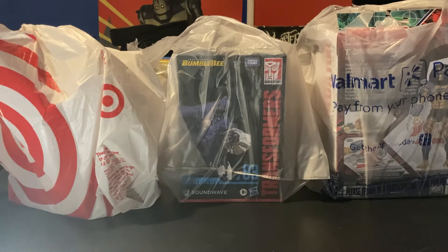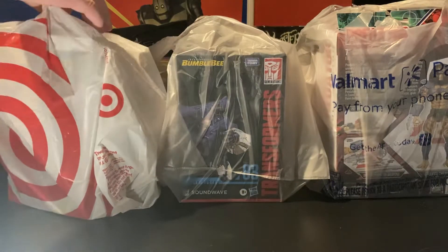So hopefully you guys hit that thumbs up button, hit that subscribe button, and comment down below what's your favorite action figure brand. It could be Hasbro, it could be NECA, anything — let me know. Anyways, I'm going to start off with the Target bag.